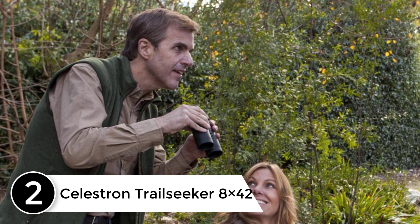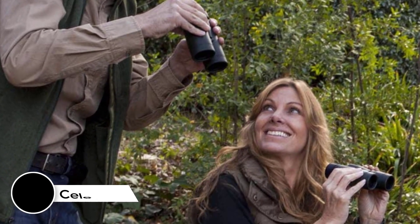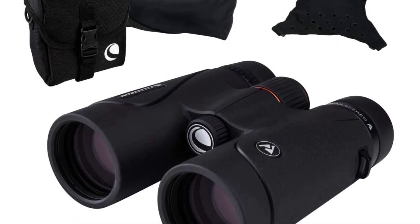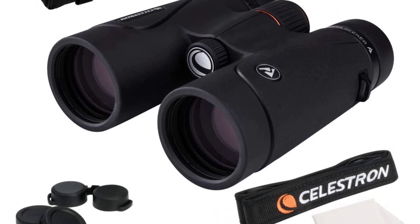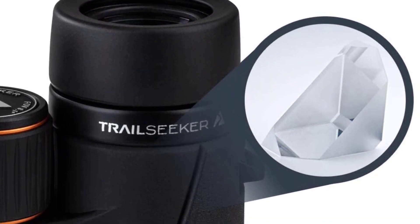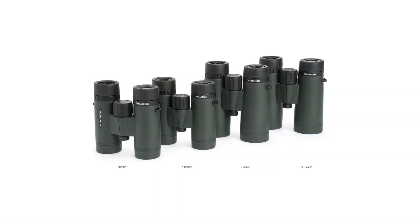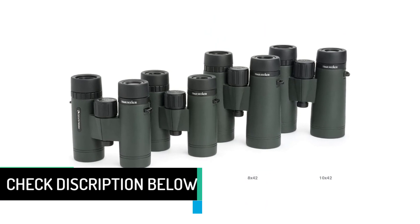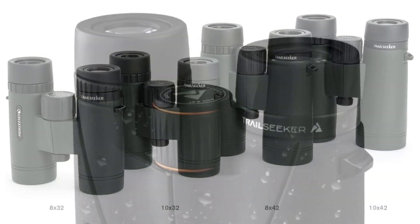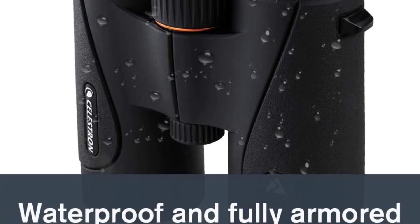At number 2: Celestron TrailSeeker 8x42. The Celestron TrailSeeker provides high-level outdoor performance, making it the perfect choice for avid birders or hunters. It offers a close focus of just 6.5 feet along with a wider field of view to bring subjects into view quickly. Phase and dielectric coated BaK-4 prisms dramatically increase light transmission for impressive image quality. Thanks to its durable and lightweight magnesium alloy body frame, which is fully waterproof and fog-proof, you can enjoy it even during foggy and rainy days.